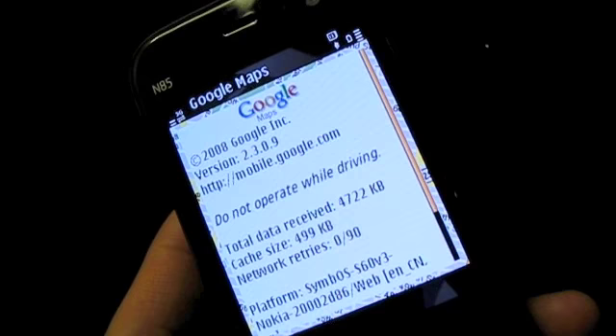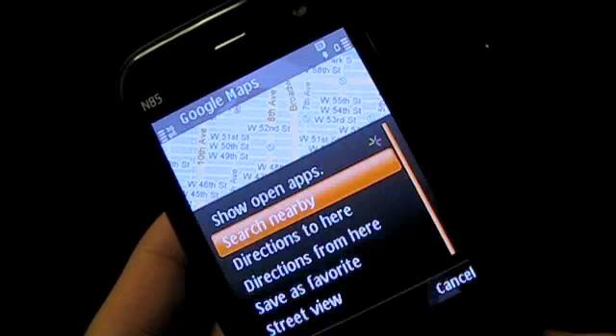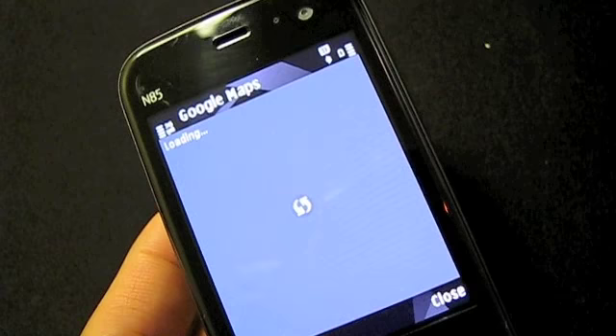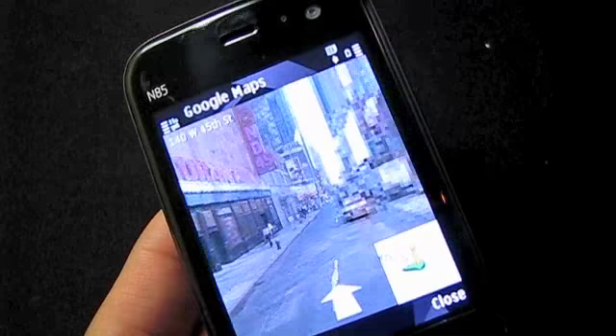This is New York City. Let's go to Times Square and go to Street View. You can see how the street looks like.